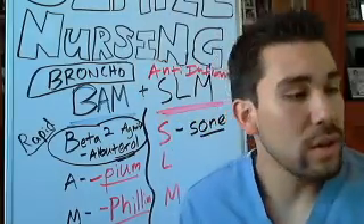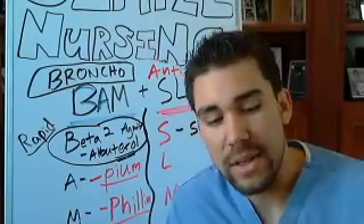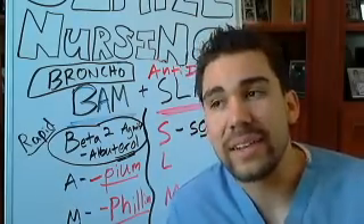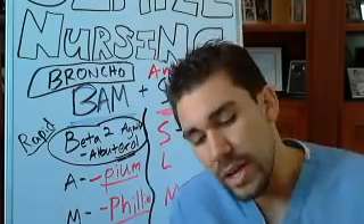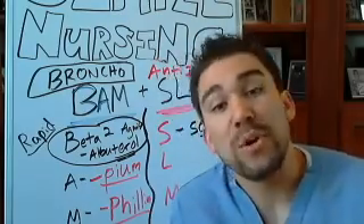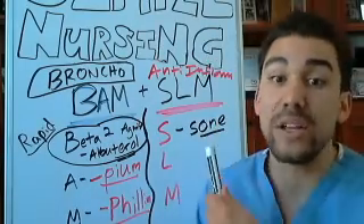Or take Solu-Medrol, which is a brand name — it's like saying Coca-Cola instead of soda. The generic name is methylprednisolone, and it ends with '-one.' So we've got it: '-one.'